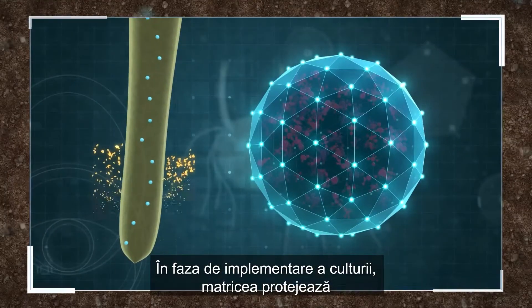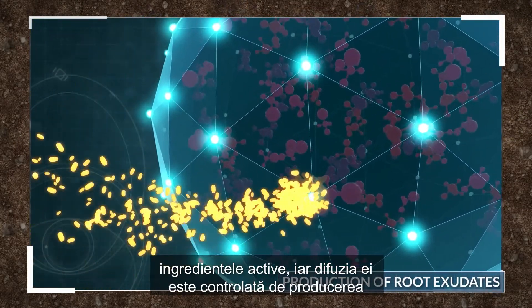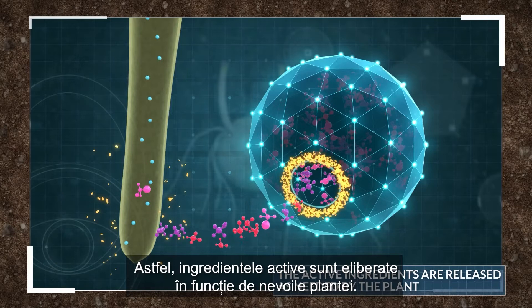In the establishment phase, the matrix protects the active ingredients, whose diffusion is controlled by the production of root exudates. The active ingredients are released as needed by the plant.